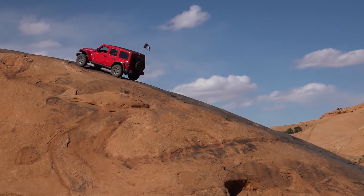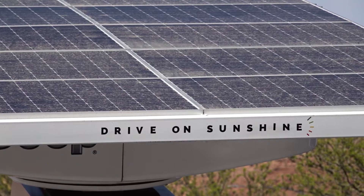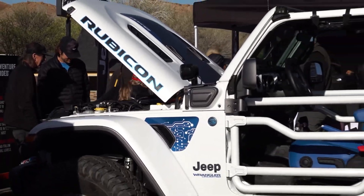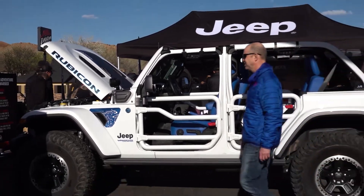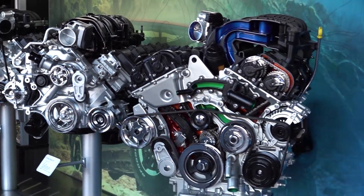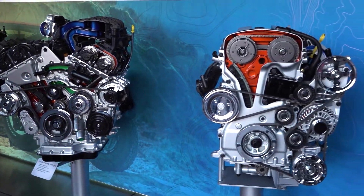One of the new sayings for Jeep is 'zero emission freedom,' and we're leading with the Four by E, which is a plug-in hybrid on our Wranglers. We're just launching a Grand Cherokee Four by E — those vehicles are plug-in hybrids, which means they're electric first and you get about 20 to 25 miles of all-electric range, and then the gas motor will seamlessly kick in.